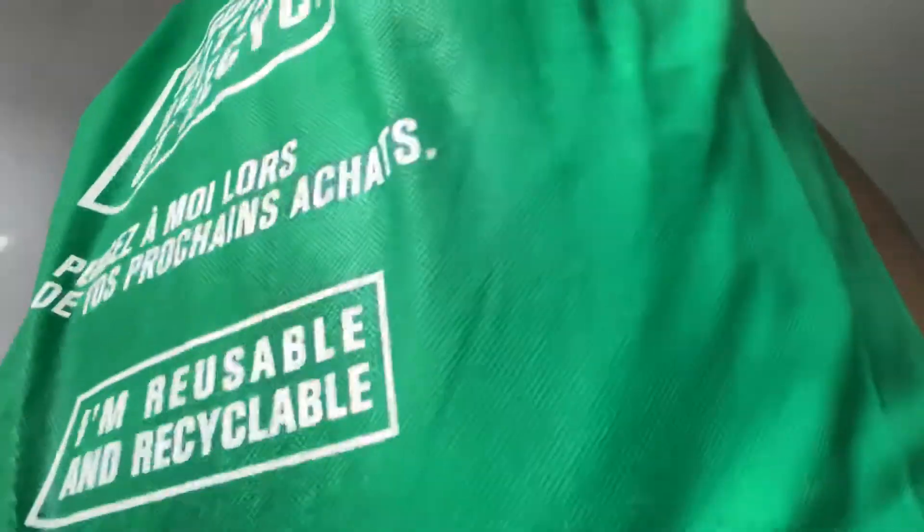Hi guys, good afternoon. I just been at Dollarama — I went shopping with my son. I'm in front of the window, the sun is out but it still looks dark, I don't know. Anyway, the first thing I got at Dollarama is this.